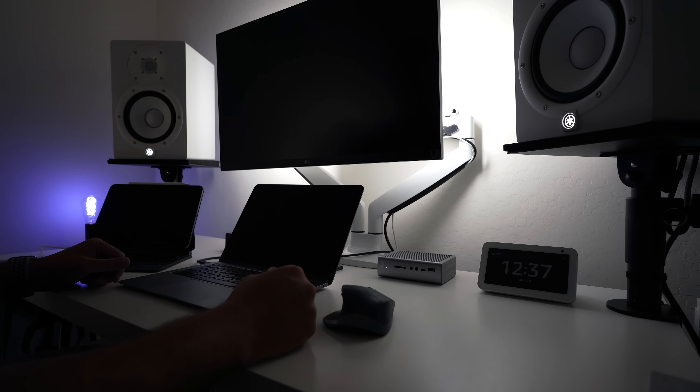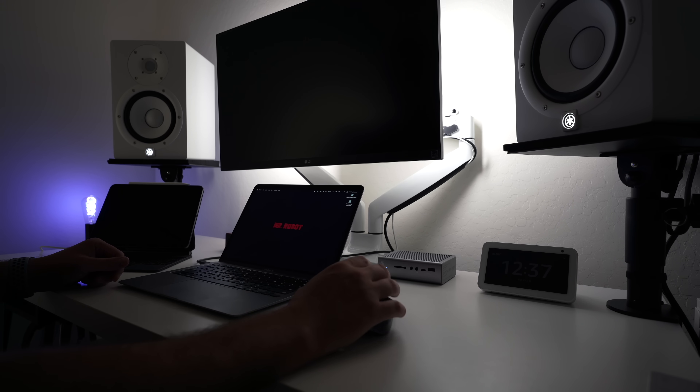I could easily see myself adding a vibration sensor under my desk to automatically turn on the lights when I start working. There are so many ways to implement this.